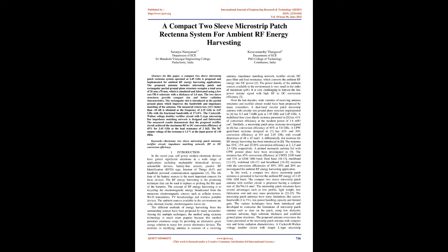Keywords: Rectenna, 2-sleeve microstrip patch antenna, rectifier circuit, impedance matching network, RF to DC conversion efficiency.